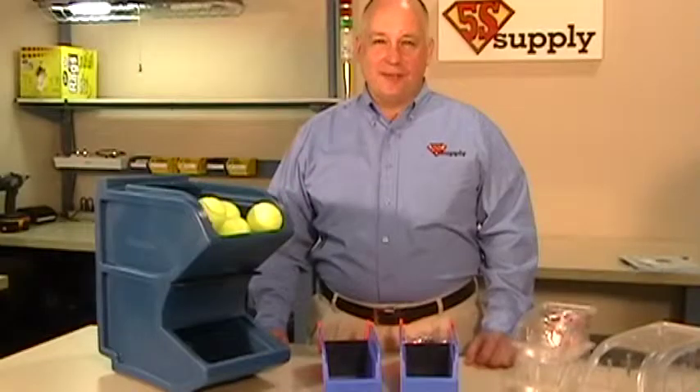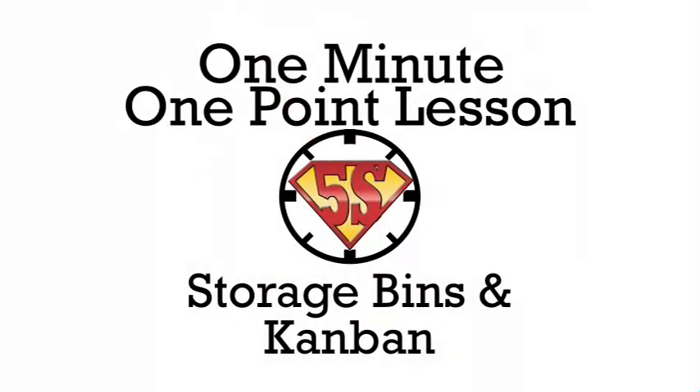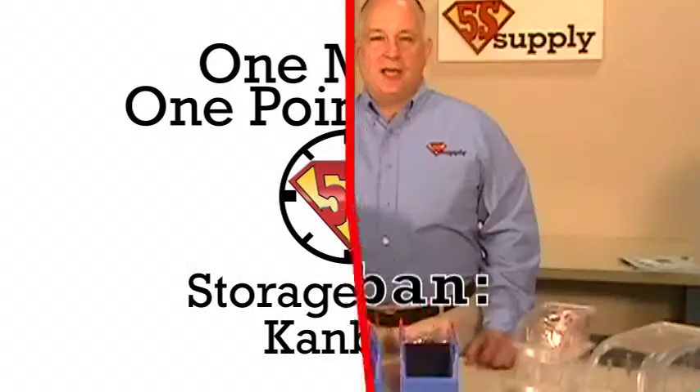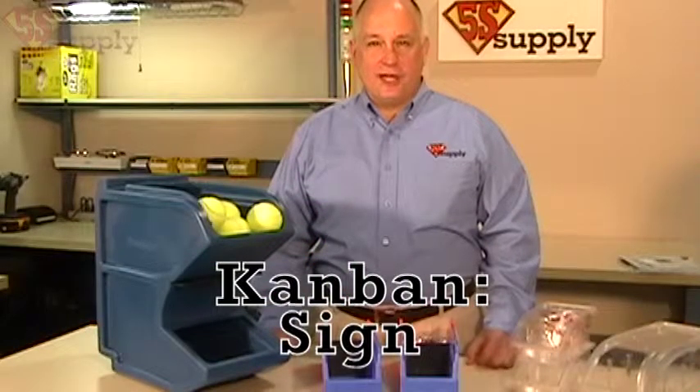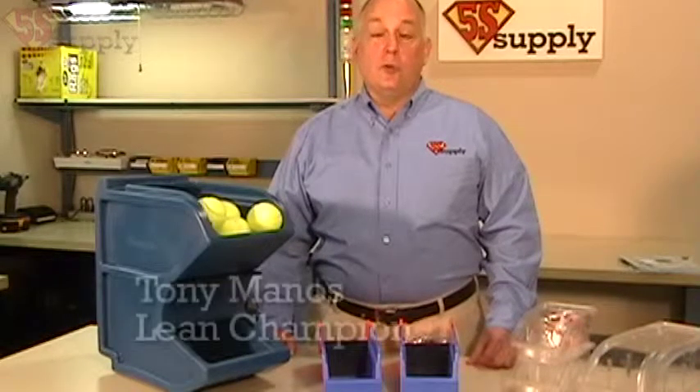Hi, this is Tony Mannes for Viva Supply, and this one-minute, one-point lesson is on storage bins and Kanban. Kanban is a Japanese term for sign or signboard. In the lean world, we use it as an information system to trigger when to produce something or when to withdraw something.